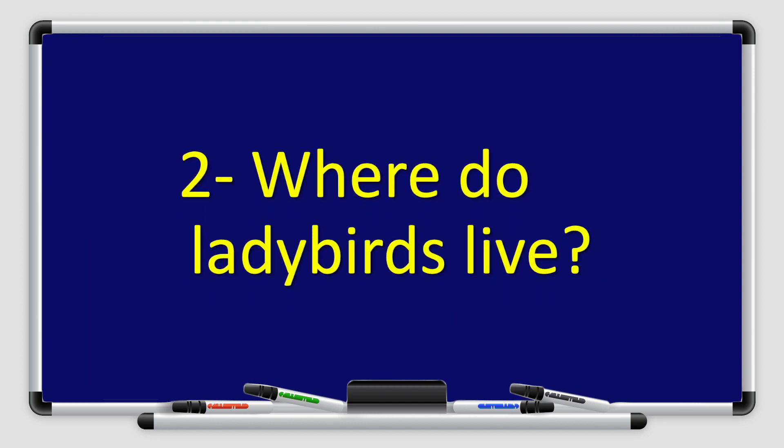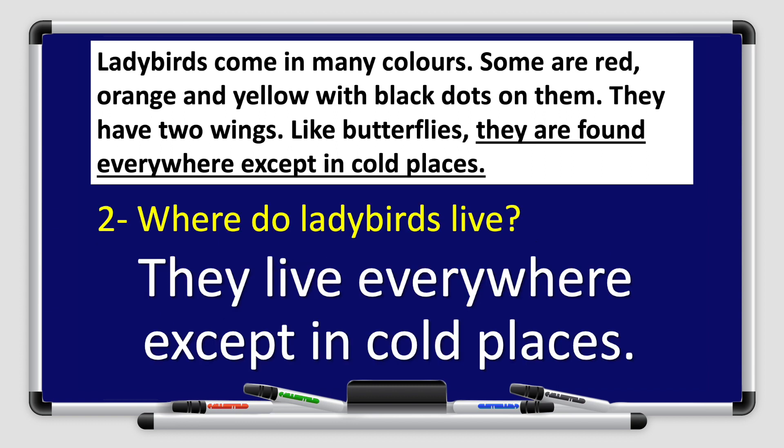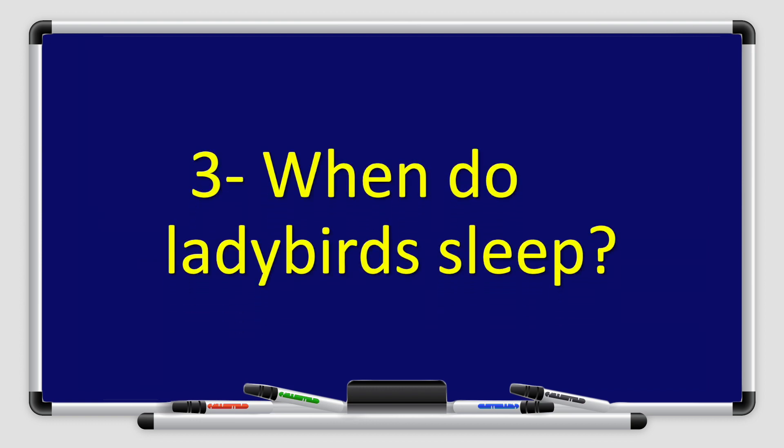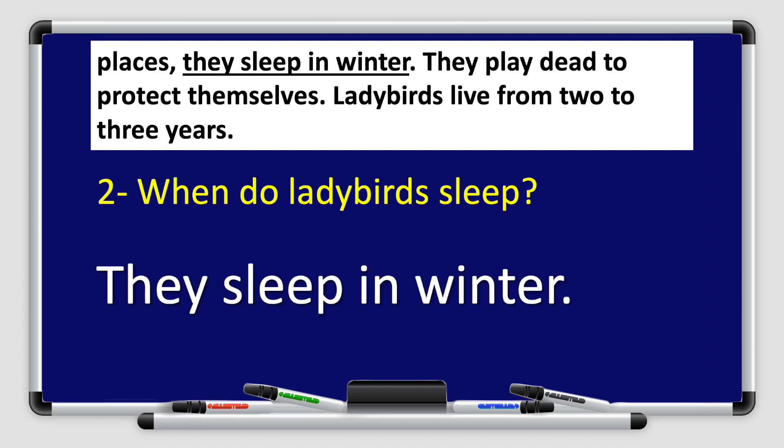Number two: where do ladybirds live? Let's go back to the paragraph and find the answer. Like butterflies, they are found everywhere except in cold places. So they live everywhere except in cold places. Number three: when do ladybirds sleep? They sleep in winter. They play dead to protect themselves. The answer is: they sleep in winter.